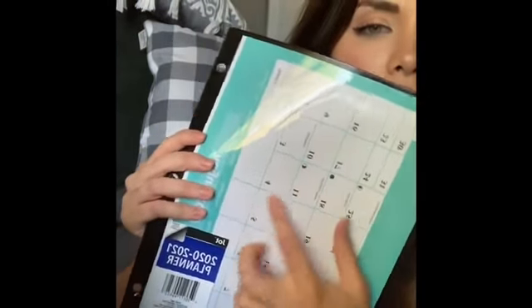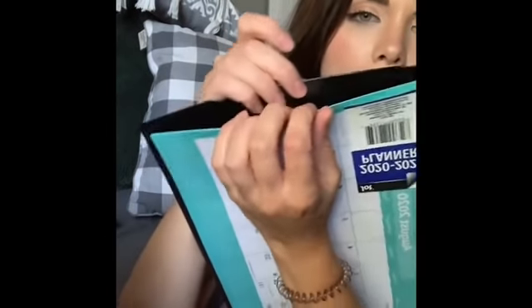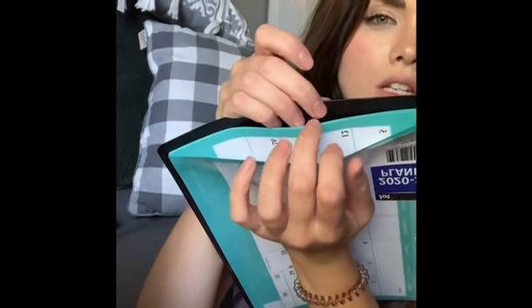They have these planners — I really wanted one that I can write on. I think you should be able to use a dry erase marker, just write on here and erase it. It goes until July 2021.